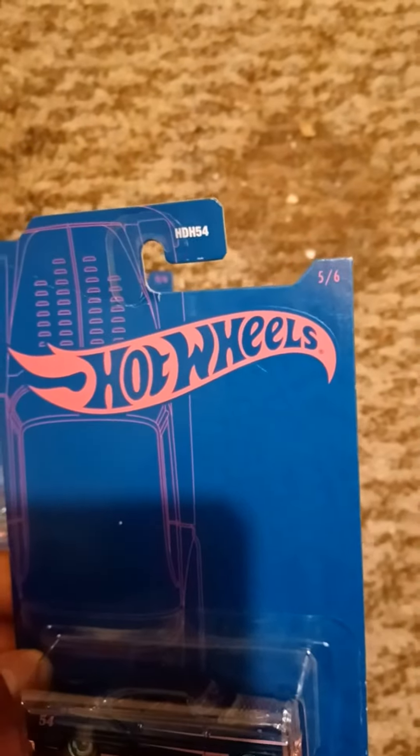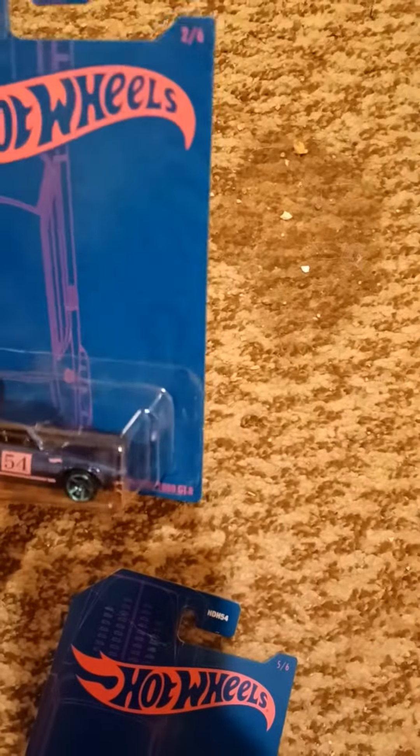We got the Custom 53 Chevy, which is number five out of six. So we are going to open up the Nissan Skyline 2000 GTR.